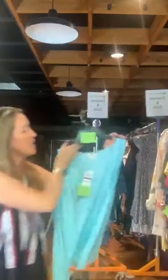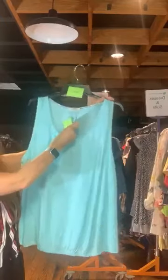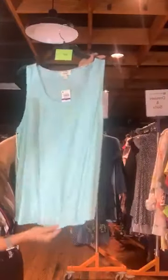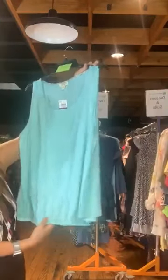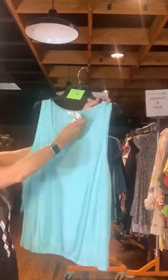Item number 685. This is Style & Company sleeveless — a seafoam green. Original retail $39.50, it's $12 with us today. Just a basic sleeveless top. It does have a little bit of elastic — not all the way around, only in the middle.